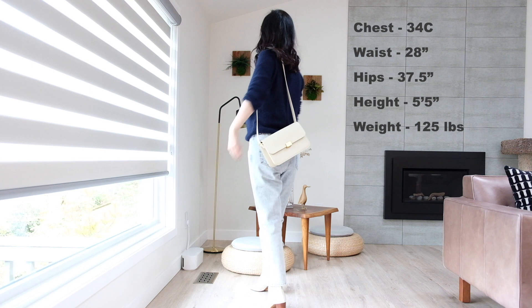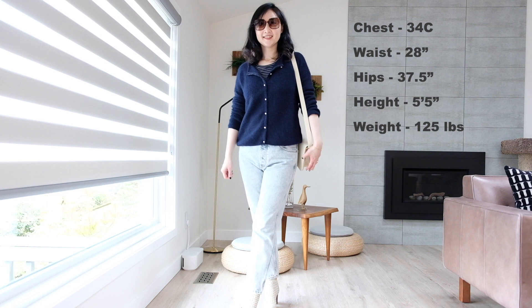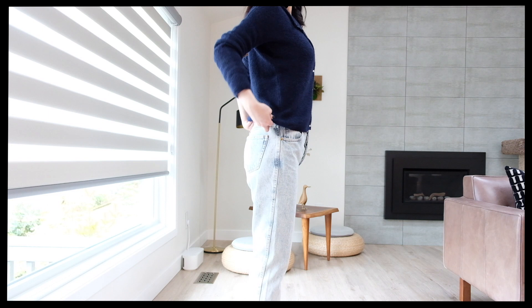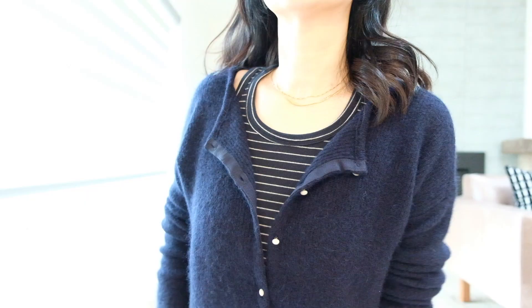A navy striped tank top adds a bit of interest underneath the Gaspard cardigan. The light blue pair of jeans is the Brute Sexy Denim in Edge Blue. The list above the fireplace shows my body measurements for reference. I'll also include my sizing and the links for all the items in the description box below. I would totally recommend getting two sizes if it's your first time ordering the Gaspard — it is a rather boxy cut, so order one smaller than your usual size to see which one you prefer.